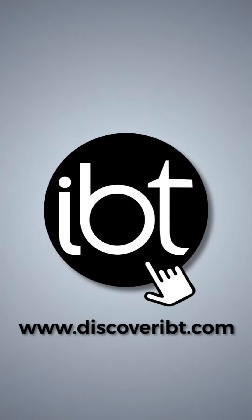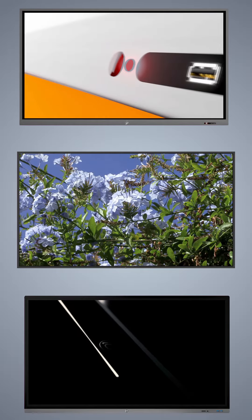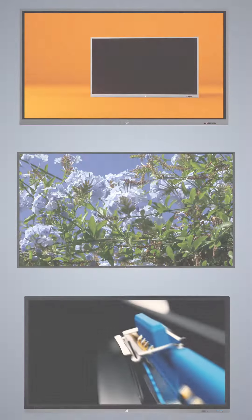Welcome to IBT. IBT offers a wide range of interactive touchscreens and commercial displays. Whether it's our Essential ES series, our Vivid CD Series 1, or our Powerful XI series, you can be certain that IBT has a solution for your classroom, retail space, or business.